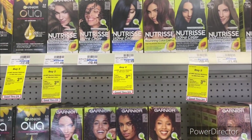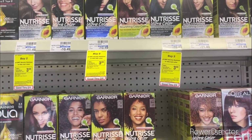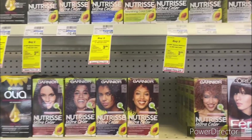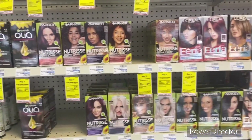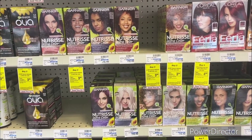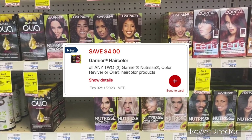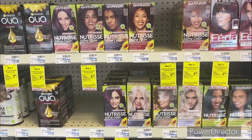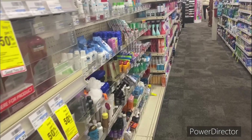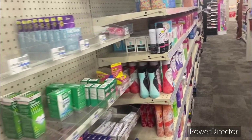The next deal is when you buy two of any Garnier Nutrisse or Olia hair color, earn back a $3 ExtraBuck, limit of one. Pick up two of the Garnier Nutrisse Color Bold hair color — online they're priced at $8.99, totaling $17.98. Use the $4 off two Garnier Nutrisse digital. Pay $13.98, get back a $3 ExtraBuck, making your final cost $10.98 or $5.49 each.